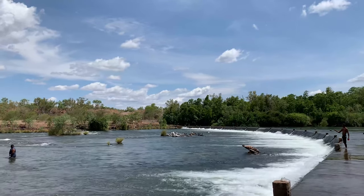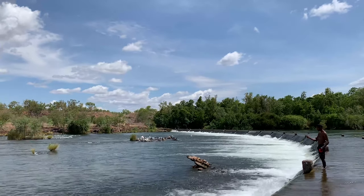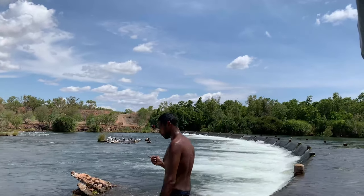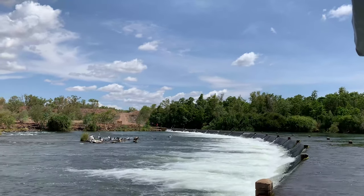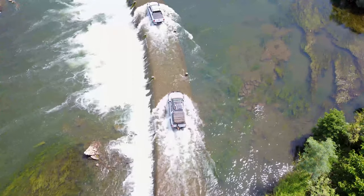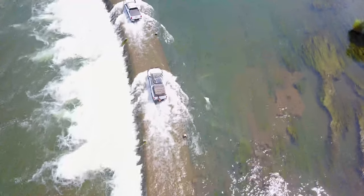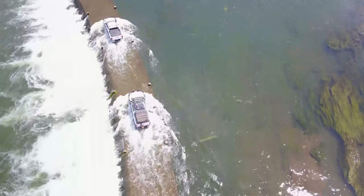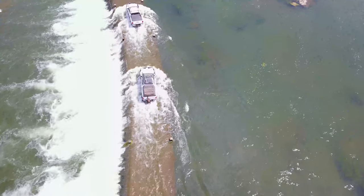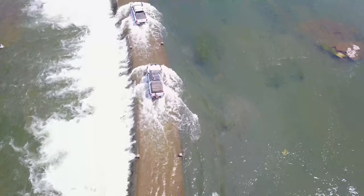We ate lunch and headed back over the Ivanhoe Crossing. There were some locals fishing as we crossed. We pushed back to Kananurra, and Bec and I still had a craving for adventure. On our next episode, check in with us as we show you all the cool lookouts around Kananurra.